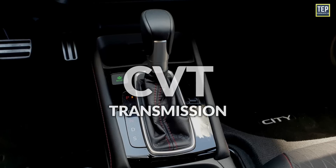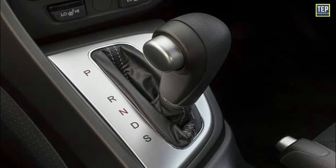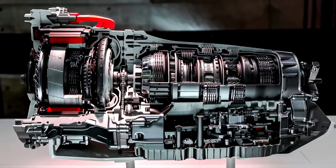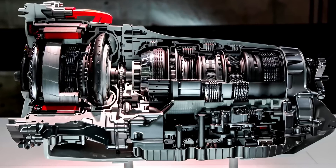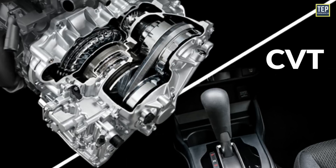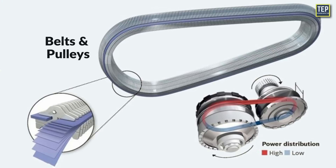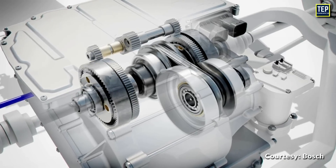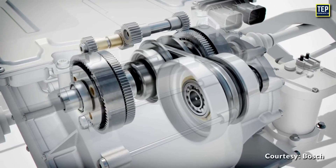To understand the reasons behind the dislike for CVTs, we must understand how they differ from a traditional automatic transmission. In a standard automatic, gear changes are typically facilitated by hydraulic pressure acting on various gears within the transmission. However, in a CVT, there are no fixed gears at all. Instead, CVTs use a system of belts and pulleys to provide a continuously variable range of gear ratios, allowing for seamless acceleration without discrete gear shifts.